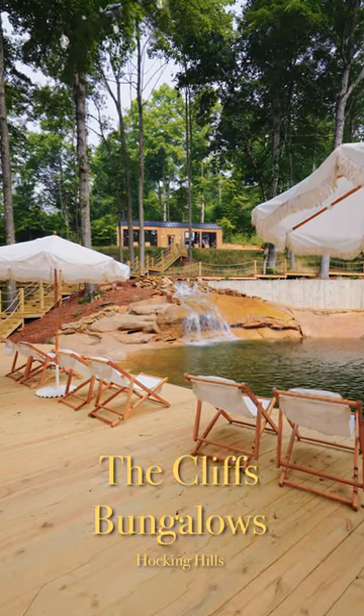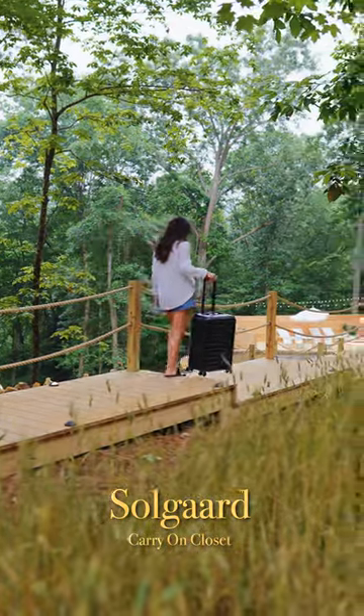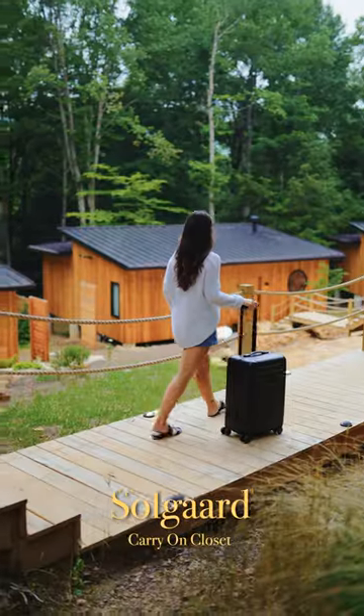We're here at the bungalow at the cliffs, the perfect getaway with the perfect suitcase. I've been using this all summer and I seriously love it. I take it everywhere I go.